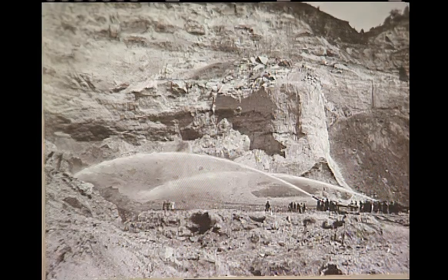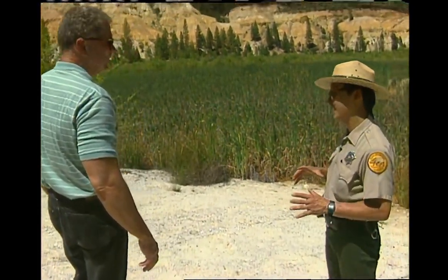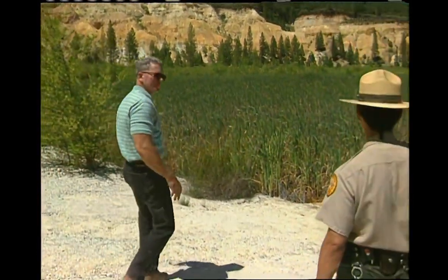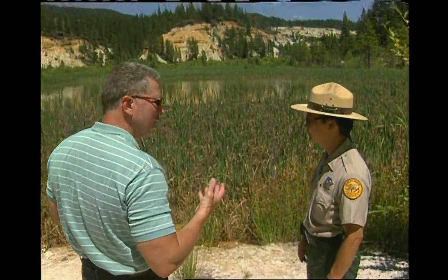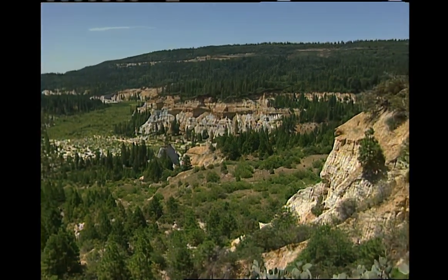Were people ever killed in this operation? There are stories of this whole area full of mud and water flying. When one of those cliffs gave way, sometimes there was so much air pressure from all that dirt dropping that people would be blasted out of their boots if they were too close. There are also stories of cave-ins covering somebody with mud, and then miraculously the monitor washed by them and they'd be uncovered and alive. This is one of the more bizarre, interesting chapters in our state's history — a lot of history here, and not that many people know about it.